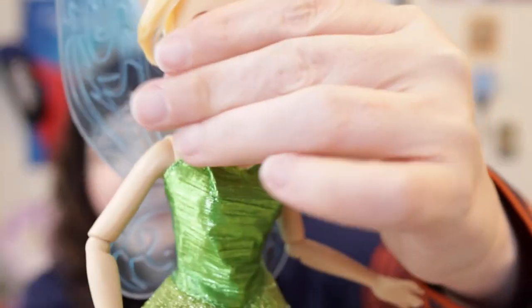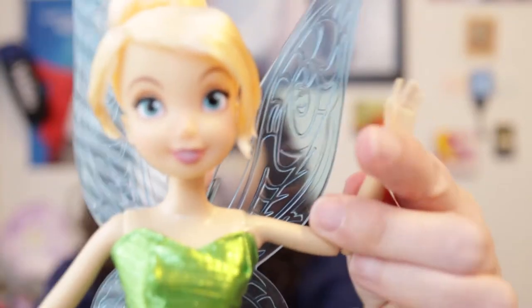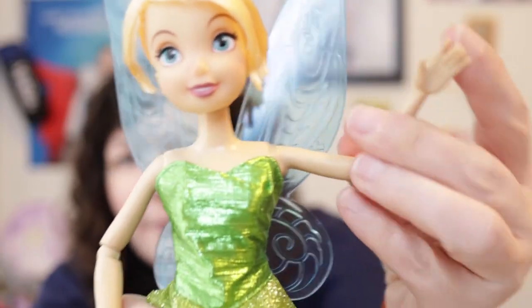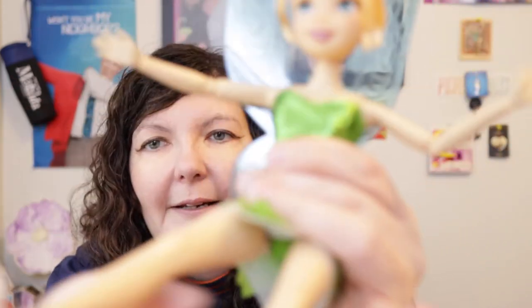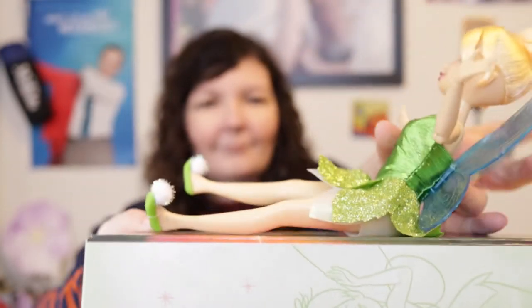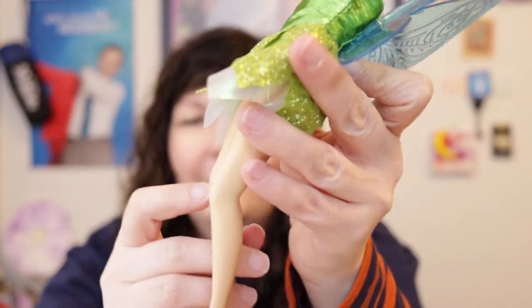She is articulated at the head — she can move left and right, she can move her head up and down. She can move at the shoulders, at the elbows, and the wrists. Because of the glitter she has a ton of glitter on her legs, and she can sit at the hips. Can she sit down with those wings? Kind of. And she has bend-and-snap knees.